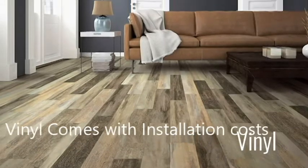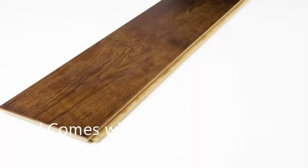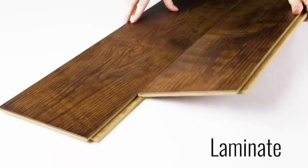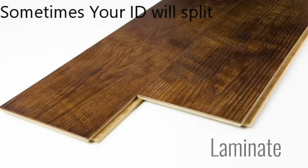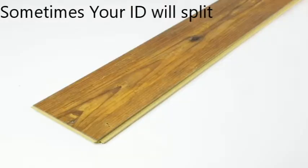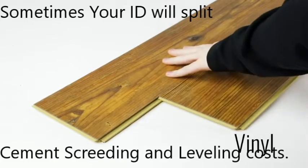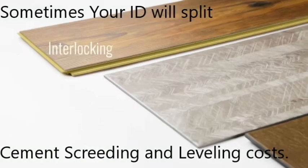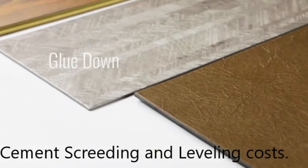It's also important to discuss installation costs with your installer. Most laminate is installed as a floating floor — you don't need any glue, tape, etc. You just lay it down right on top of your existing floor, making it super DIY friendly. Vinyl, on the other hand, has several installation types including interlocking, glued down, floating, and loose lay, each with varying difficulties.